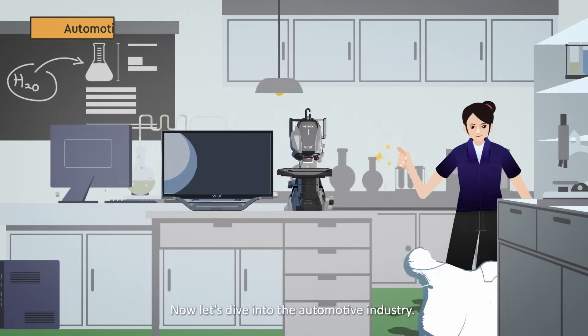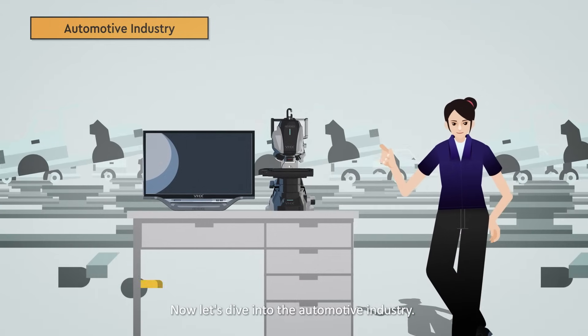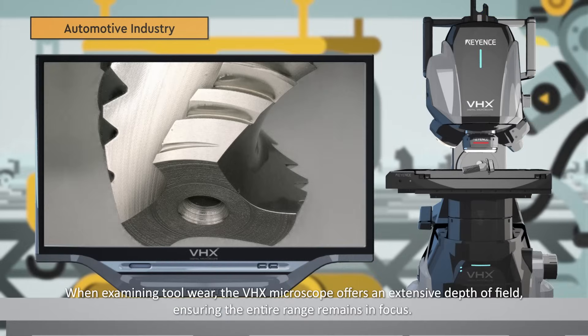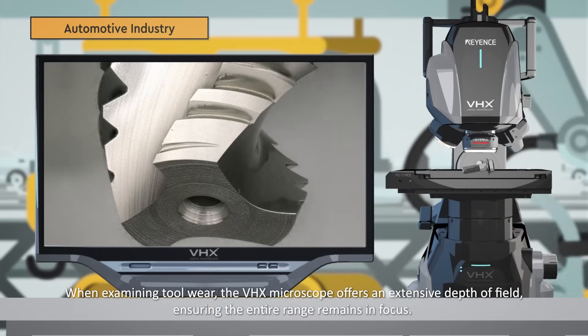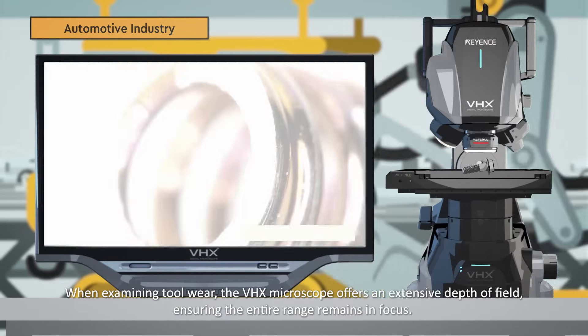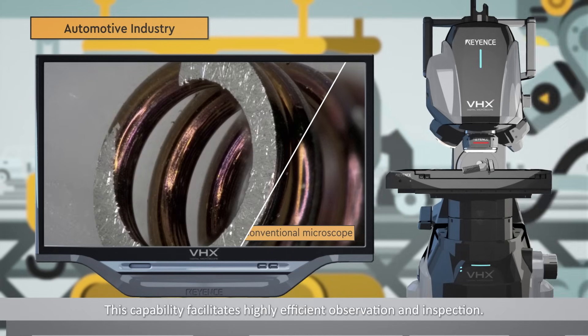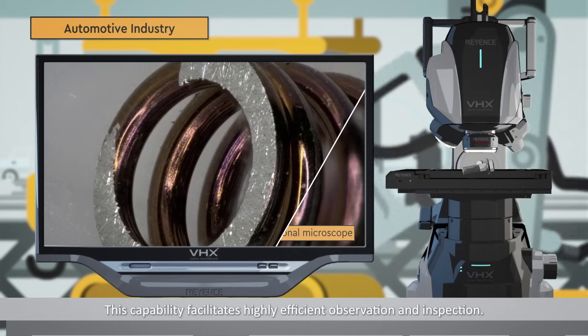Now let's dive into the automotive industry. When examining toolware, the VHX microscope offers an extensive depth of field, ensuring the entire range remains in focus. This capability facilitates highly efficient observation and inspection.